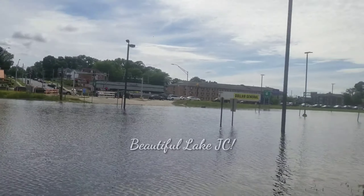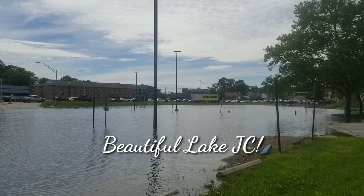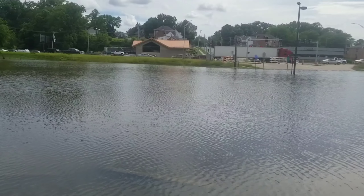There we have it — Lake Jefferson City part two, gorgeous view down here on Broadway Street at Highway 50. Would y'all look at that. We'll see you next time.